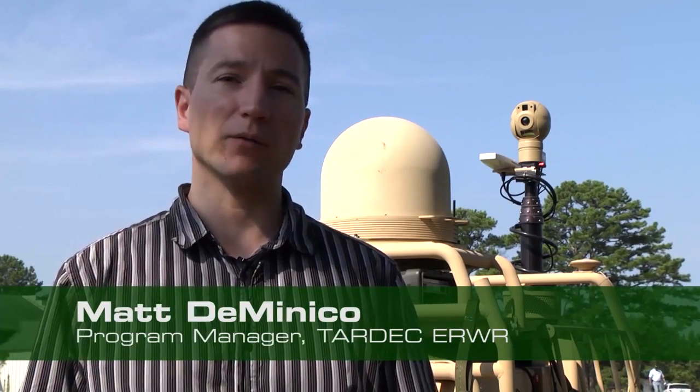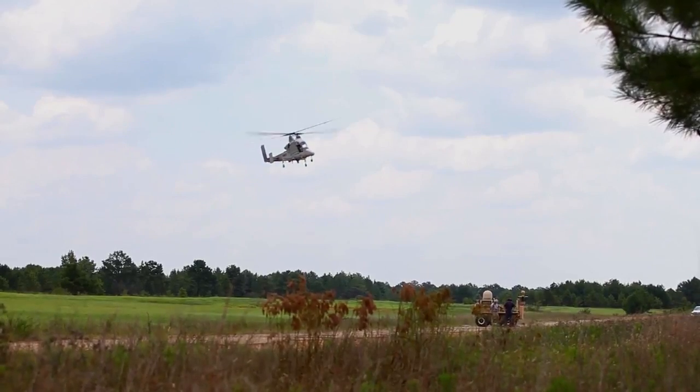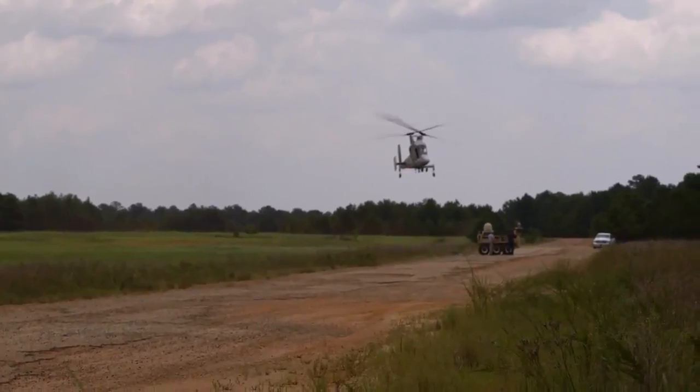Hi, I'm Matt Domenico. I'm TARDEX Program Manager on the Extending the Reach of the Warfighter Through Robotics Program. The purpose of this program is to show that by merging unmanned ground vehicles with unmanned air vehicles, we can take those two capabilities together, combined, to create a whole new capability that allows you to perform new mission sets that otherwise could not be performed right now, or performed at much greater risk to the warfighter.